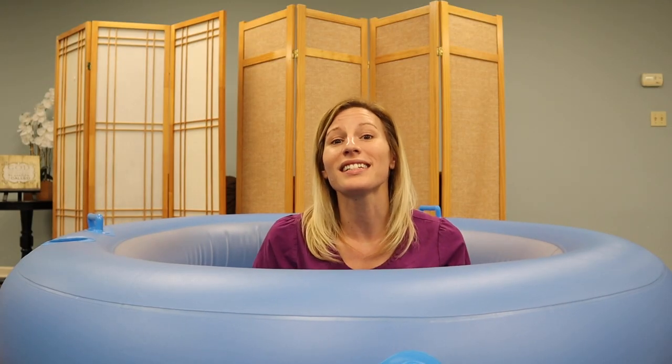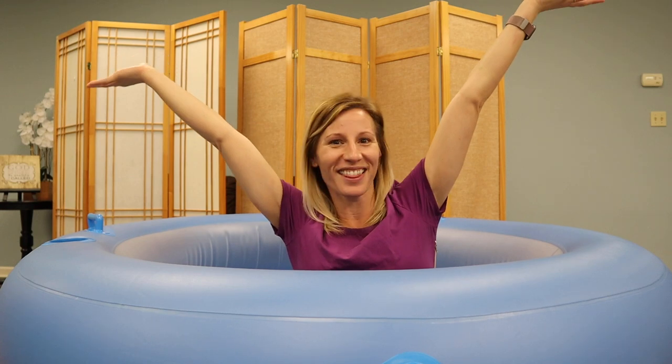If you want a water birth, my best recommendation is to go outside of the hospital and seek a midwife. As a midwife, one of the things I love about water birth is how precious the babies are when they're born in the water. When babies are born in the water it's like freedom — they come out, they kick their little feet, and they swim around the pool before we lift them up.